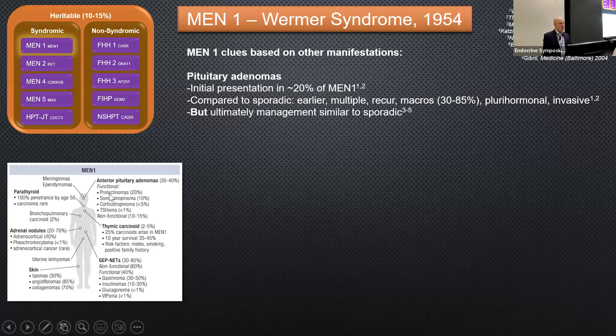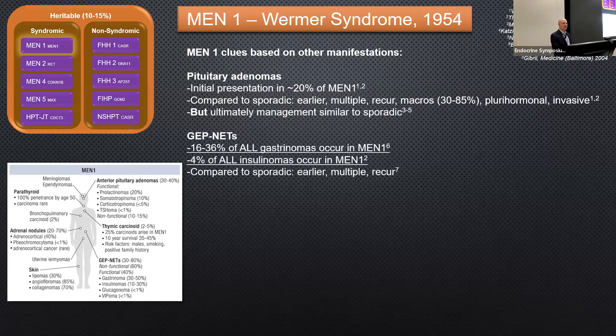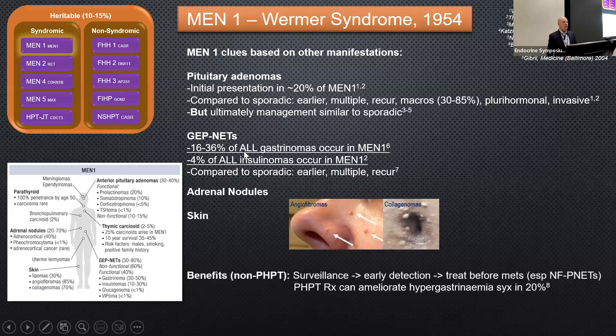Pituitary adenomas can be a presenting manifestation: compared to sporadic, they are typically earlier, multiple, recurrent, and more likely to be macroadenomas, plurihormonal, and invasive. The most common are prolactinomas and non-functioning adenomas. For gastroenteropancreatic neuroendocrine tumors, 16–36% of all gastrinomas occur in MEN1 — if you see a patient with a gastrinoma, you must send genetics for MEN1. For insulinomas, the figure is 4%; compared to sporadic, they are earlier, multiple, more aggressive, and are the main cause of morbidity and mortality. Non-functioning pancreatic NETs are the highest cause of mortality in MEN1.